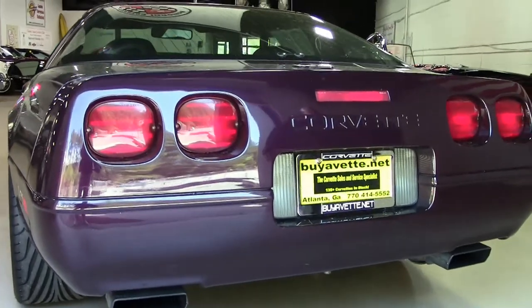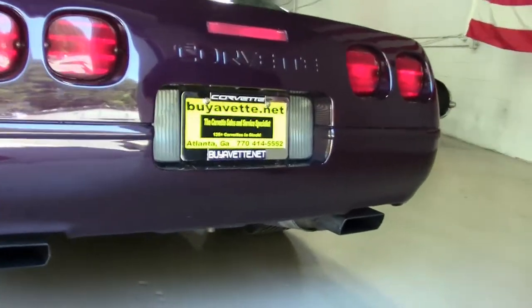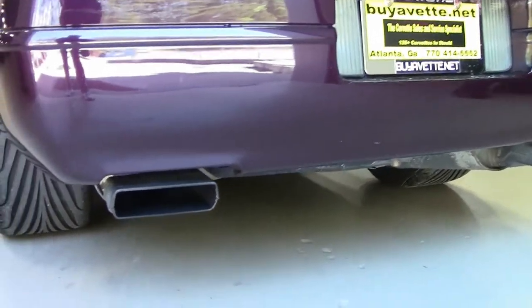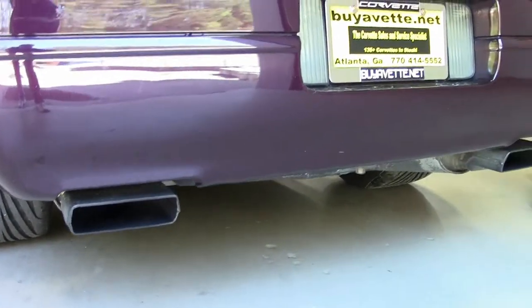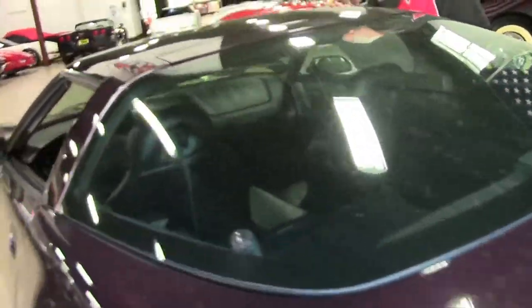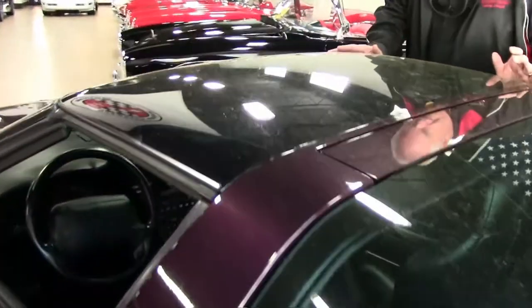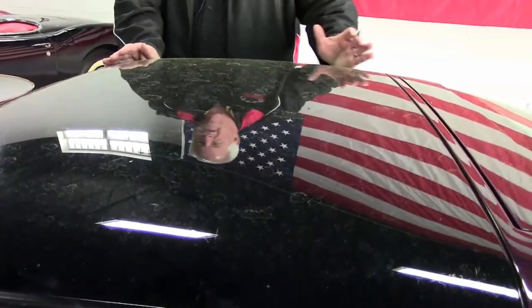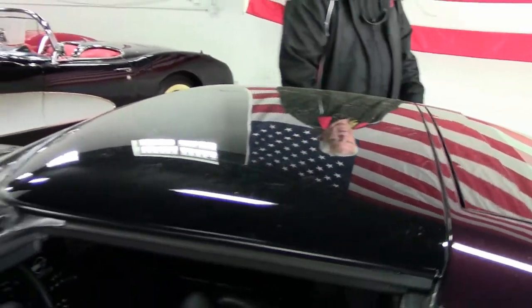As you can see, it's got the larger C4 exhaust, which is typical for this series. The hatch comes open and, like I mentioned, the glass is in good condition. I really don't see any oxidation of any type.